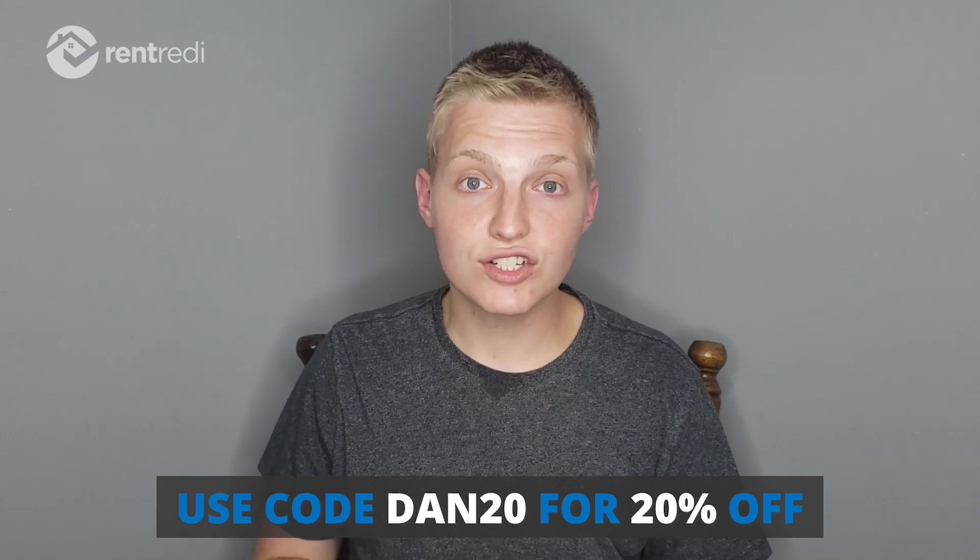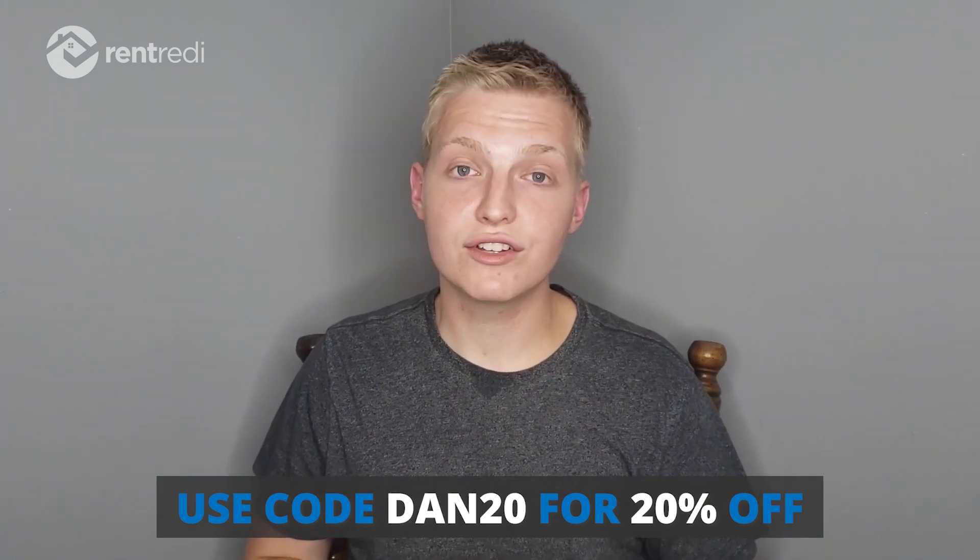If you're looking for an awesome rental management software that I use personally, check out Rent Ready. Use my link in the description below and use code DAN20 to get 20% off your subscription to Rent Ready.